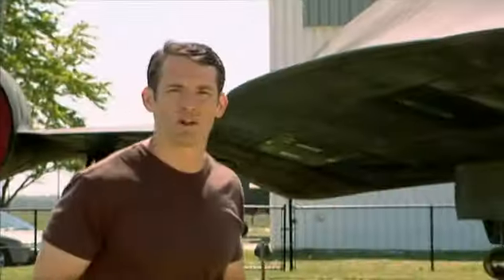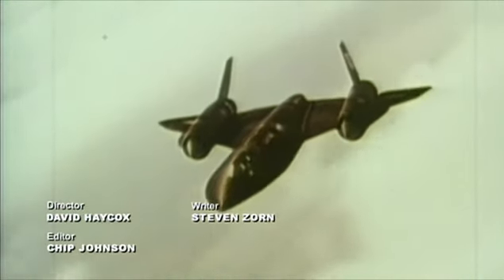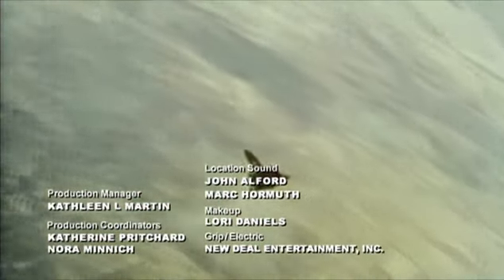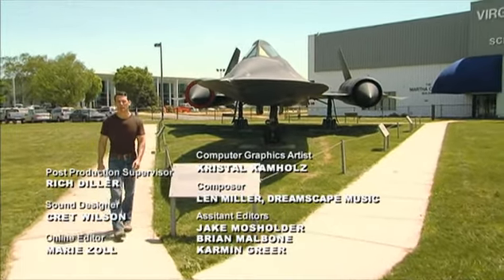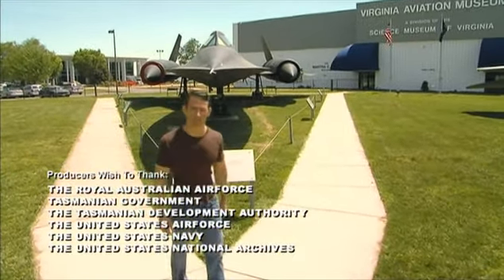The SR-71's final flight provides a fitting end to the story. On March 6, 1990, it speeds from California to Washington, D.C. in under 65 minutes, setting a new world record — its average speed over 2,000 miles per hour. There's been no other plane like the Blackbird, and there probably never will be. Futuristic in 1958 and still cutting edge to the end, the Blackbird is likely the greatest aircraft ever built. That, at least, is no secret.